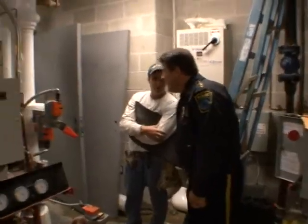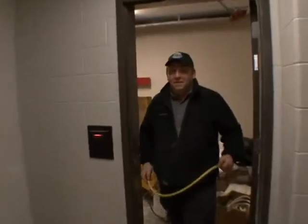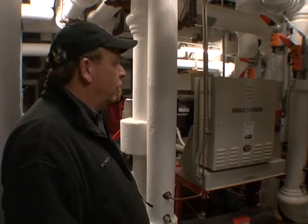The geothermal expert explains that geothermal can be used anywhere — even on an island — as long as there's fresh water and wells. For a homeowner it's pretty expensive, but if you're building a new home it's worth looking into.